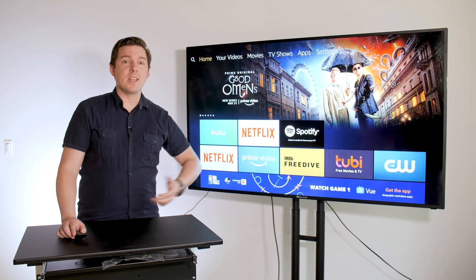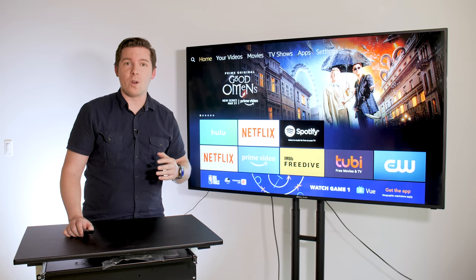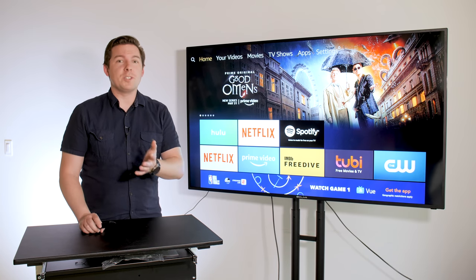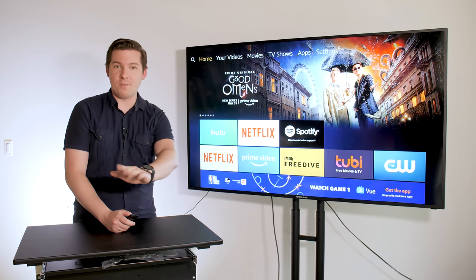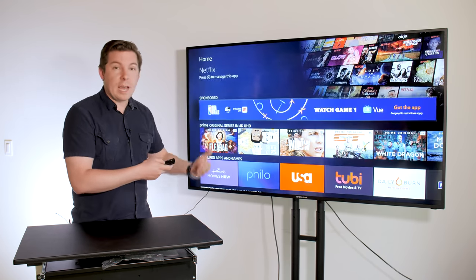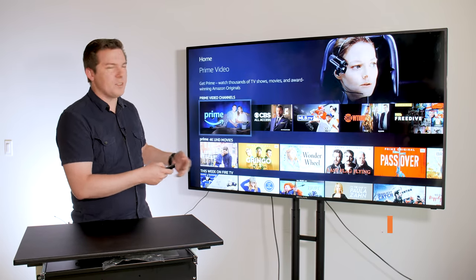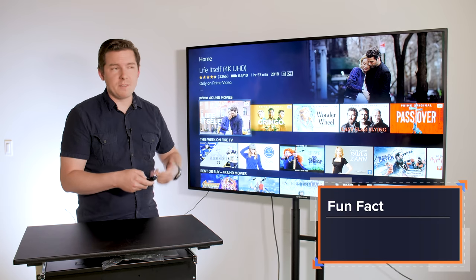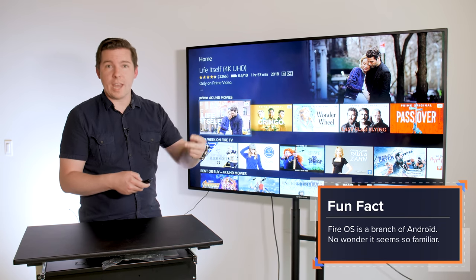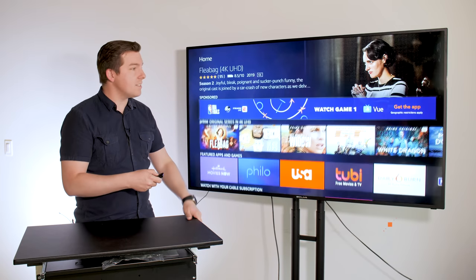Another thing that's going to be pretty much the same is the interface. It works the same way on the Fire Stick or the Fire Stick 4K — the difference is obviously going to be in the video quality on the 4K if you have a 4K TV. The interface is really slick. If you've ever used an Apple TV or Google's Android TV platform, you're going to recognize this. It feels a lot like all those, so you shouldn't have any trouble navigating it.